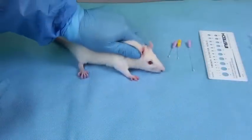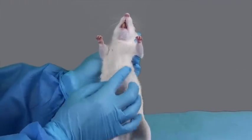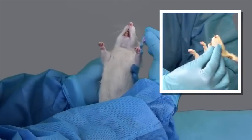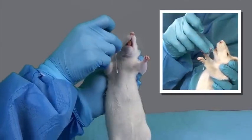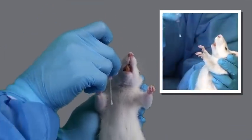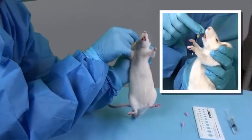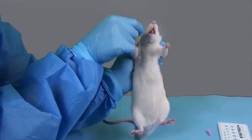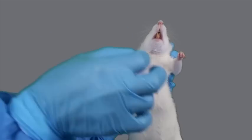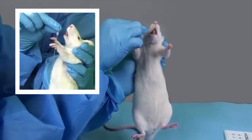Here is additional footage of the technician measuring for the appropriate size feeding tube to provide you with a view from a different angle. The tube should be no longer than the length from the mouth to the bottom of the sternum. These first two feeding tubes are too short. This last feeding tube is the appropriate size for this rat.